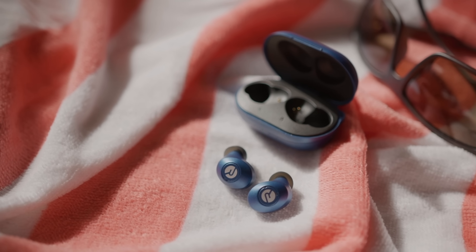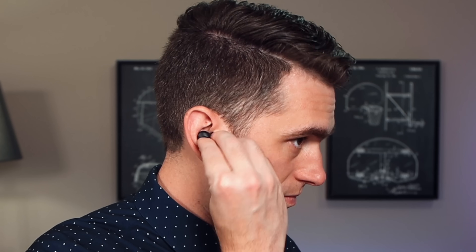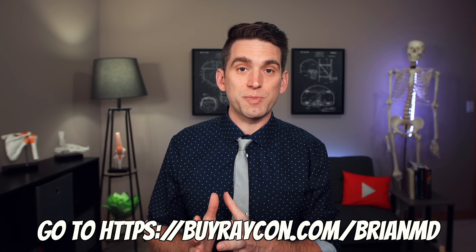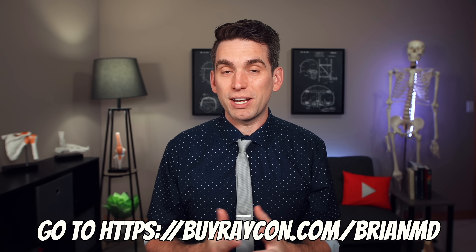Today's video is sponsored by Raycon, the maker of my go-to earbud for the past year, the Everyday Earbud. They look, feel, and sound better than ever. I've been using them every time I need earbuds, particularly when exercising or working out in the yard. They offer eight hours of playtime and a 32-hour battery life in a case that can wirelessly charge. They have optimized gel tips for a perfect in-ear fit that doesn't budge during rigorous activities, and they're low profile for online meetings. You can access three different sound profiles or toggle noise isolation and sound awareness mode. Click the link in the description or go to buyraycon.com/bryanmd to get 15% off your Raycon purchase.